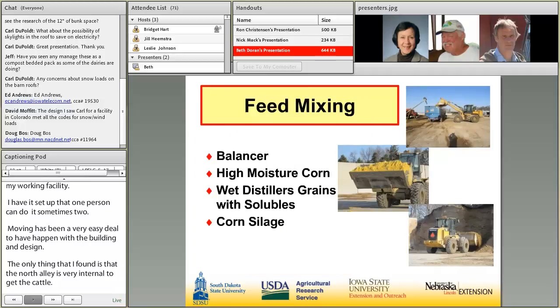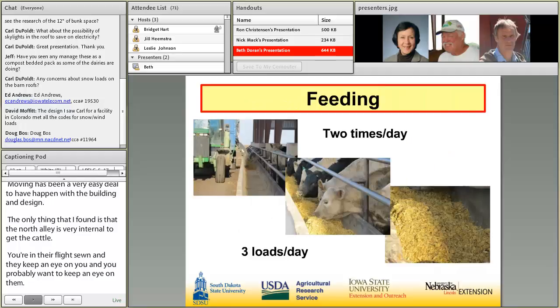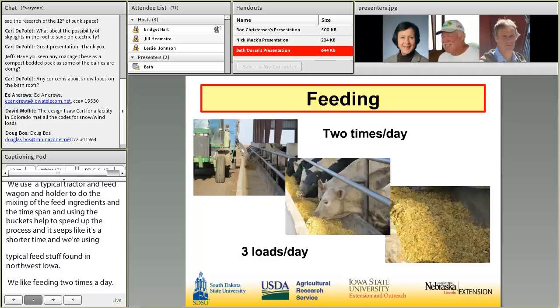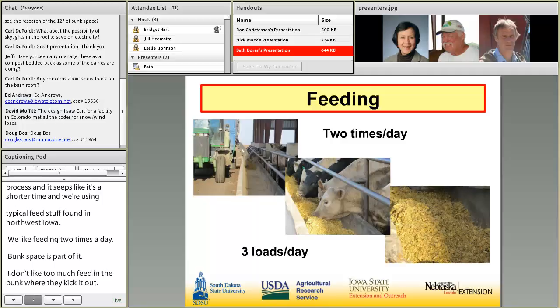We use a typical tractor, feed wagon, and wheel loader to mix our feeding ingredients. Using a larger bucket helps speed up the process. We're always short on time and use typical feedstuffs found in northwest Iowa. We like feeding two times a day — bunk space is part of it. I don't like too much feed in the bunk where they kick it out, and twice-daily feeding brings cattle to the bunk and gives operators another look at the herd. Three loads a day for about 999 head is usually right for us.